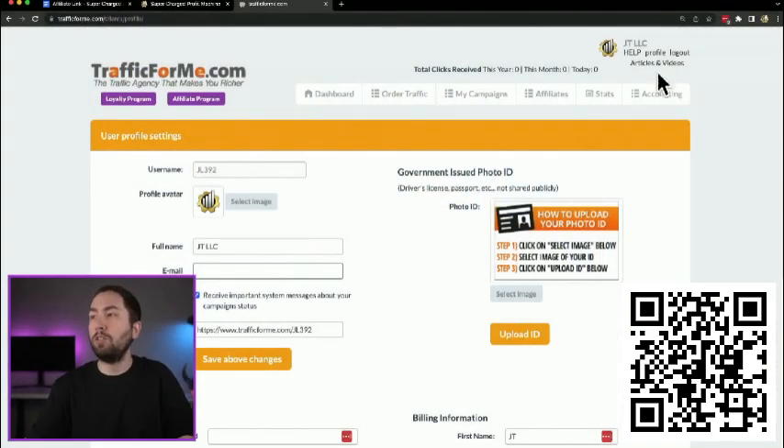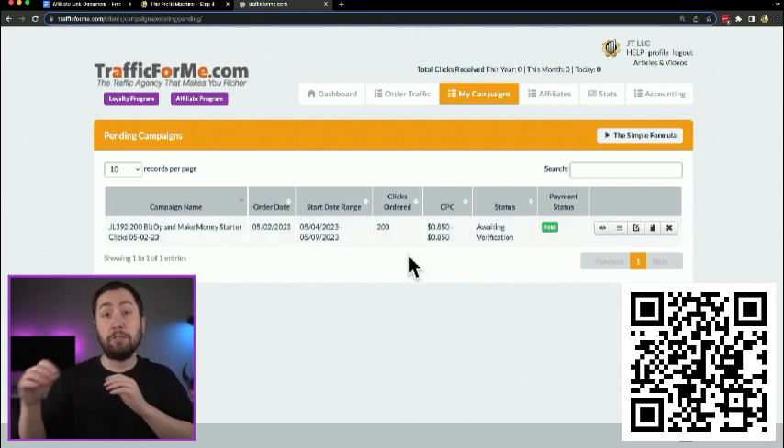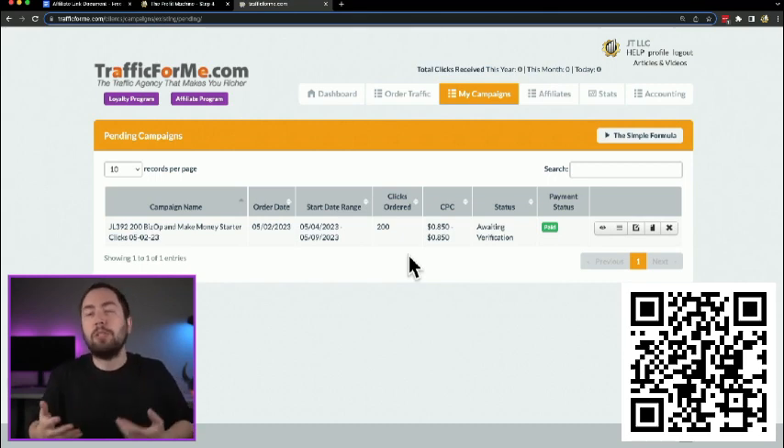You may get an email asking you to verify your account with an ID or passport — this isn't for everybody, but it's totally normal. To get ahead of it, go to your profile and upload an image of your ID. Just take a photo with your phone, email it to yourself, and upload it. In 'My campaigns' under 'Pending,' you can see your orders. I suggest only doing one campaign at a time so you can test which traffic types work best for you.